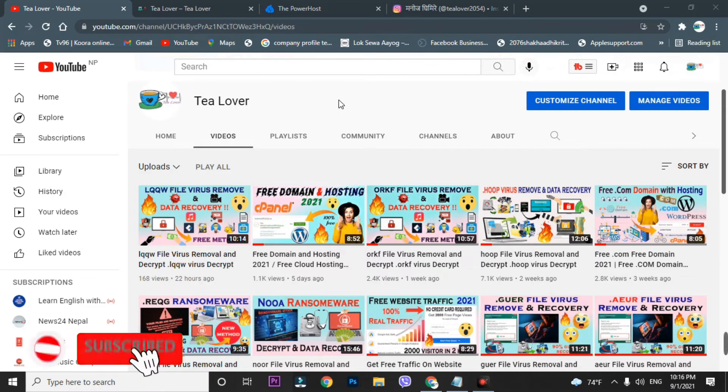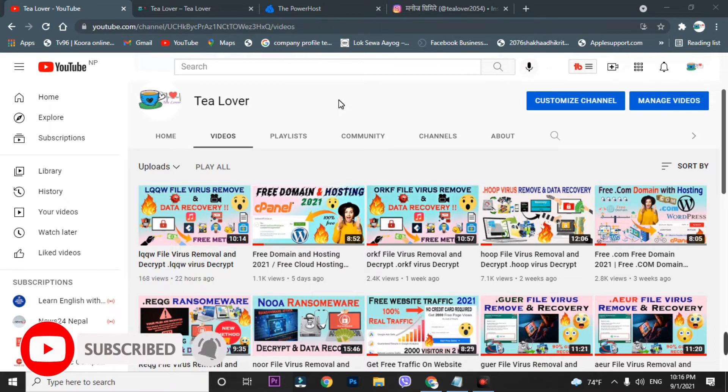Hello guys, welcome back to channel T Lover. If you haven't subscribed to the channel, please subscribe to get my latest updates.